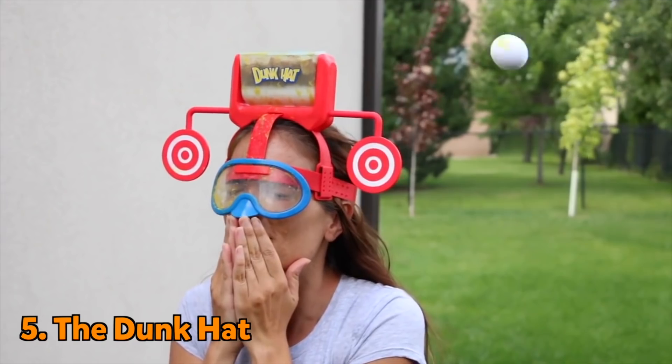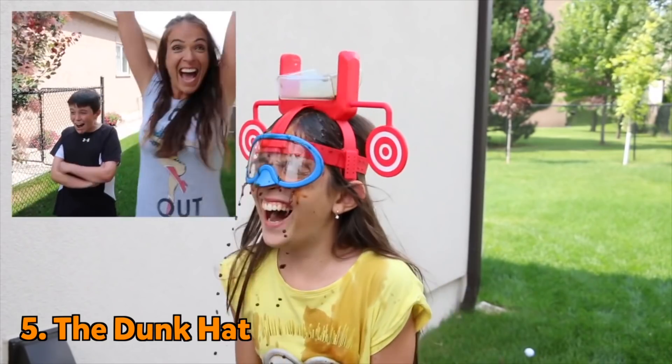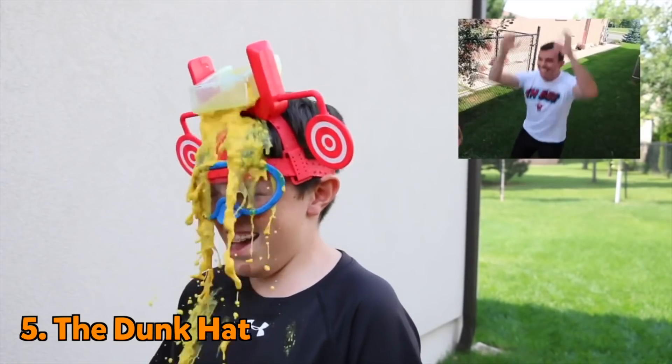At number five we have the Dunk Hat. A simple game with often messy consequences. It may cure your boredom, but you might not stay clean.